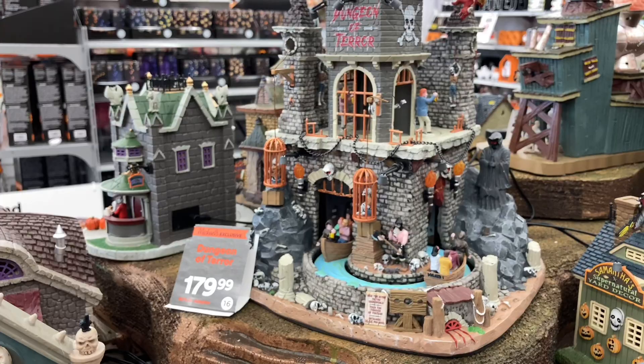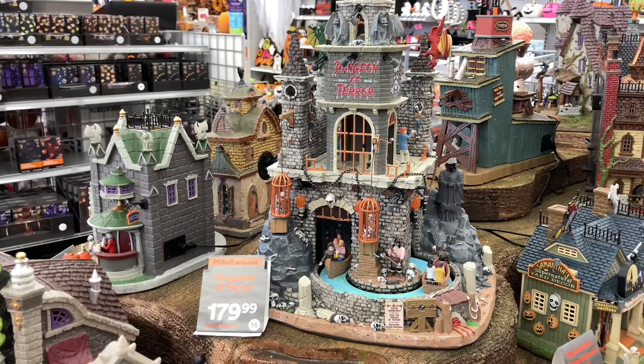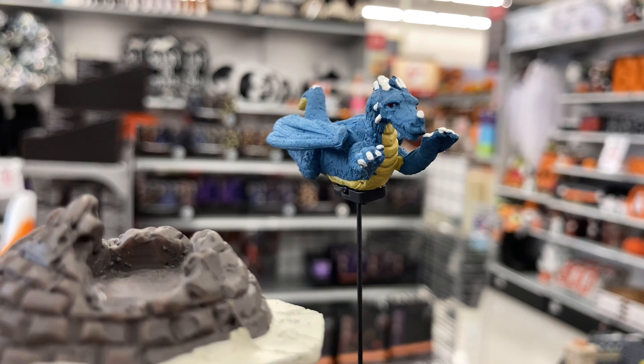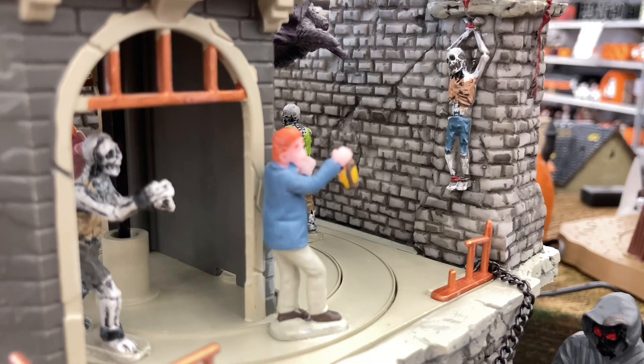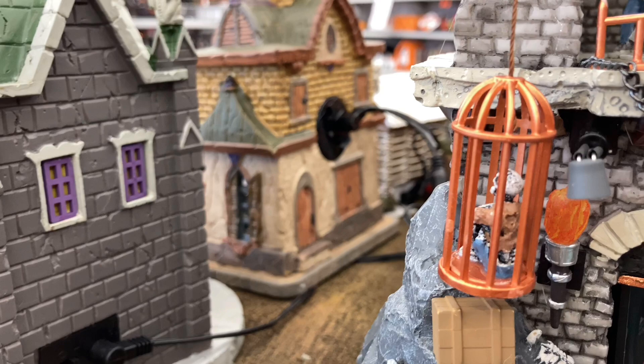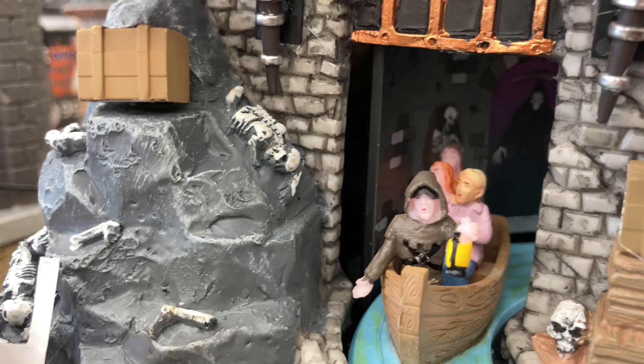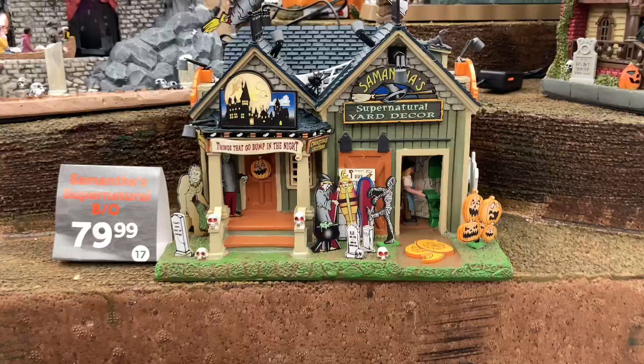Here we have a huge piece for this year — probably one of the biggest Lemax pieces I've ever seen — being the Dungeon of Terror. You really have to see this thing in person to get a sense of how massive it is. We have some dragons which are supposed to spin around. There are people running around the top, little guys in cages with phenomenal detailing, people in a boat ride like a theme park haunted attraction, and this sick phantom with an axe — that is spectacular. Overall this piece is phenomenal in person.